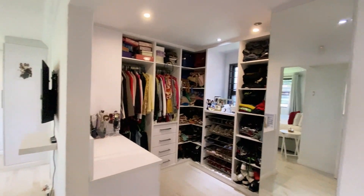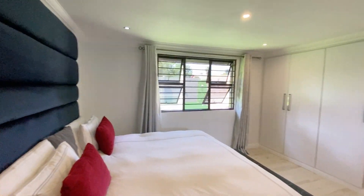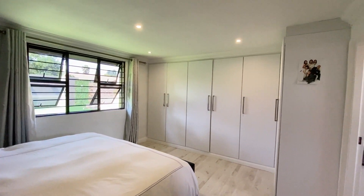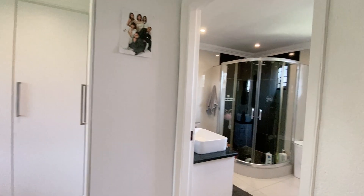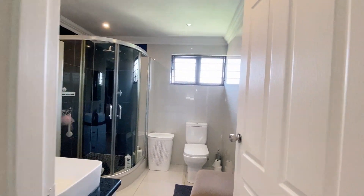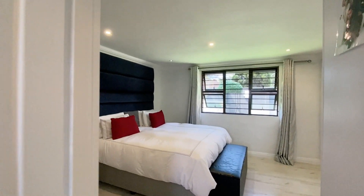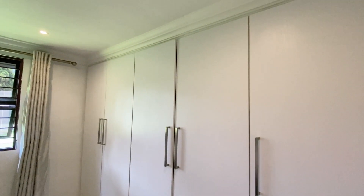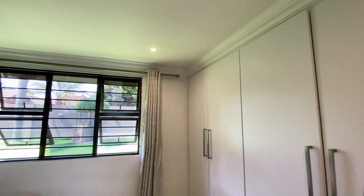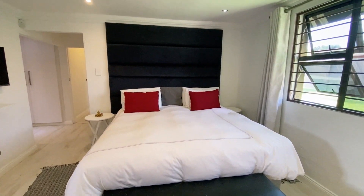The main bedroom has your walk-in closet and a beautiful en-suite. There's also a beautiful big window that opens up to the nice greenery outside — a very spacious main bedroom.